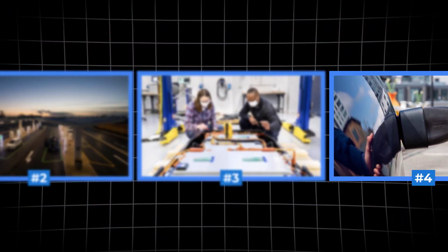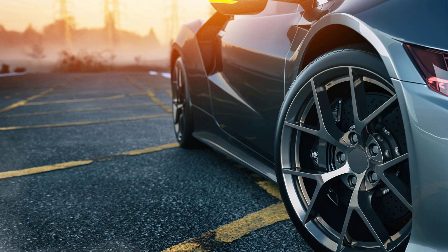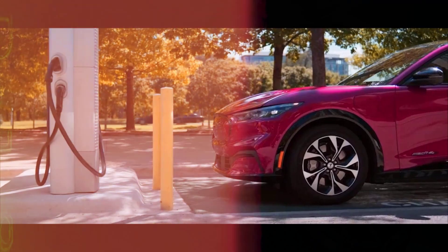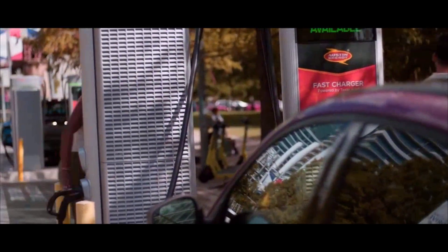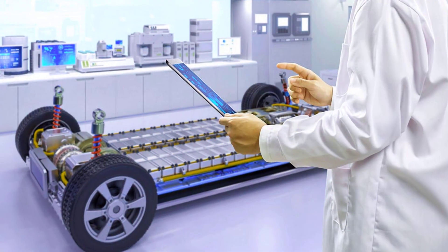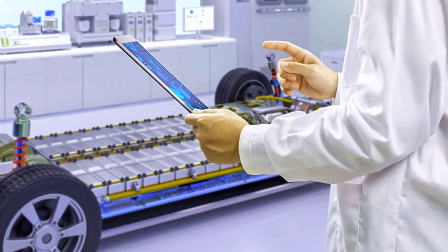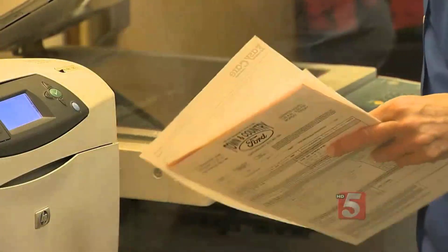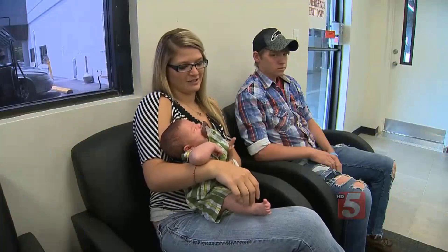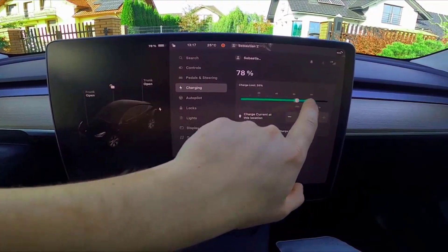We're counting down the 10 proven weekly habits that can add years and up to 300,000 miles to your electric vehicle battery life. From the smartest charging routines to the science-backed dangers that could quietly ruin your range, each tip is ranked by real-world impact and expert research. Some are common sense, but a few — especially number 7 — could save you thousands. Let's kick off the countdown with the number 10 battery habit every electric vehicle owner should master.